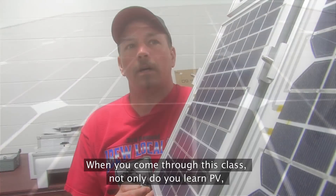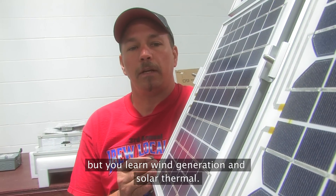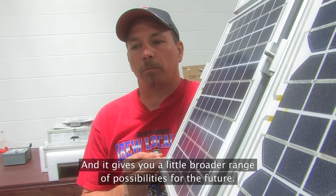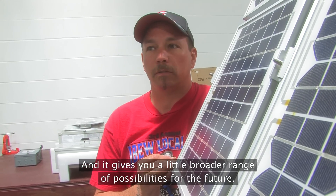When you come through this class, not only do you learn PV, but you learn wind generation and solar thermal, and it gives you a little broader range of possibilities for the future.